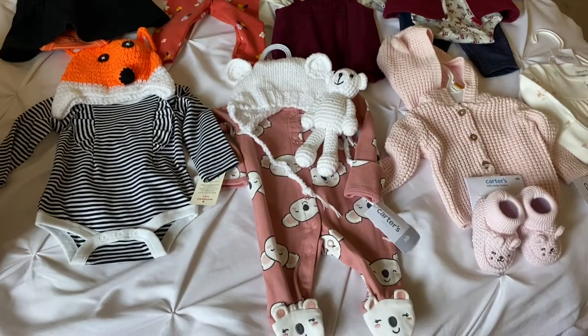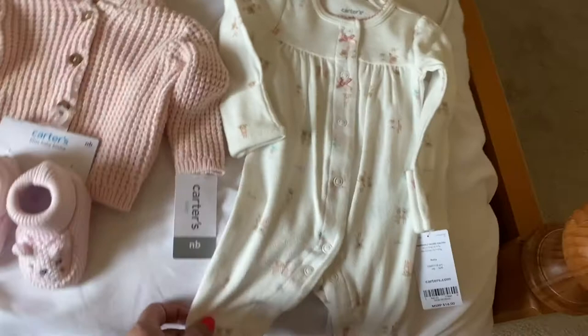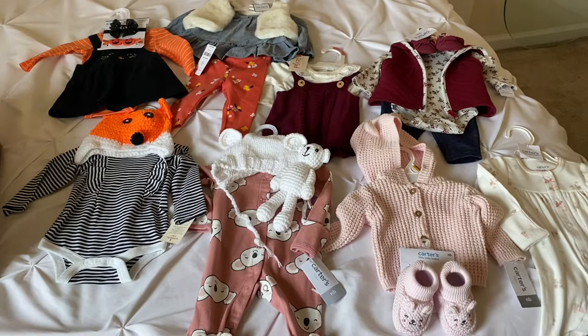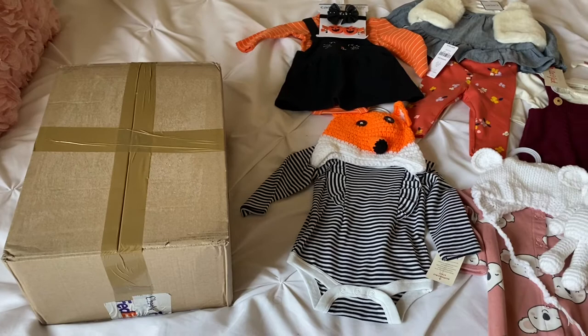I did do a little bit of a shopping haul. Since we are approaching fall, you can see a lot of these colors are fall and winter. I've got some Halloween outfits, different little sleepers, and just some cute stuff that I thought would be really pretty on her. I have a few other things but I figured this was enough to start with. I'll likely be dressing her if she is not dressed, which I again don't think she will be.